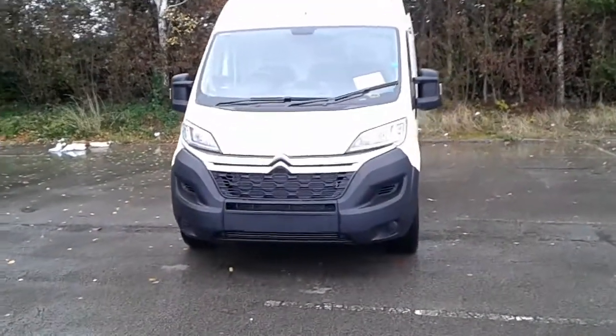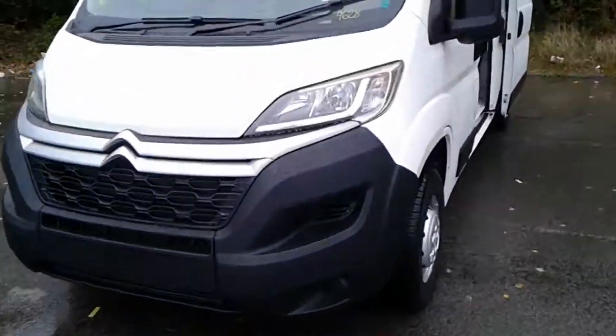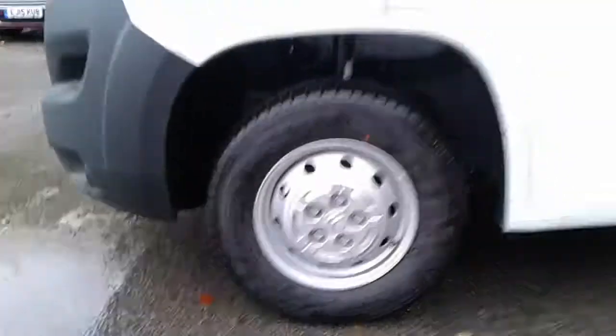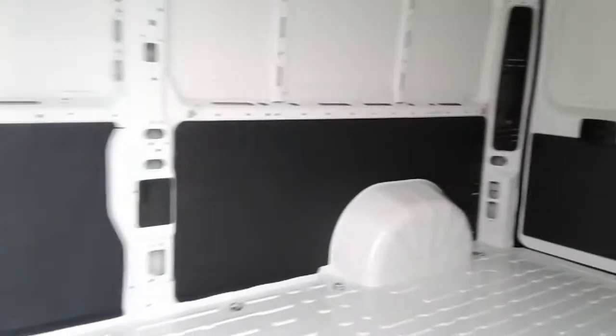Welcome to the business centre at Pentagon Lincoln Tritton Road. Here we have a Citroen Relay pre-registered. It does come fitted with 15 inch alloys. There is plenty of space in the back along with excellent lighting and tether points across the floor and walls.